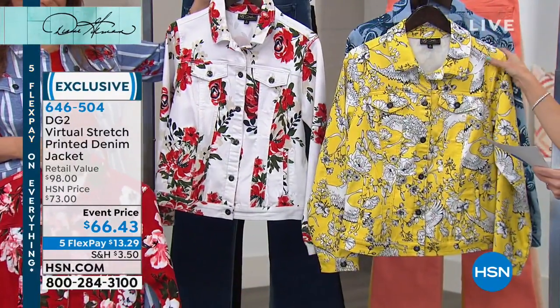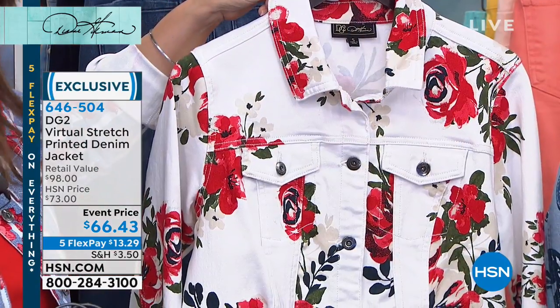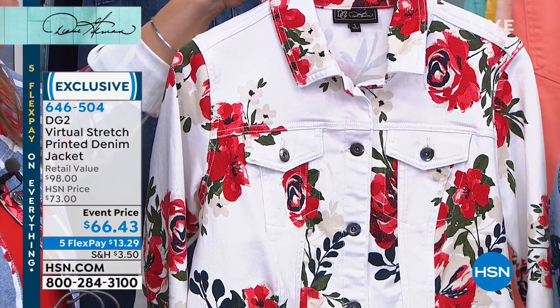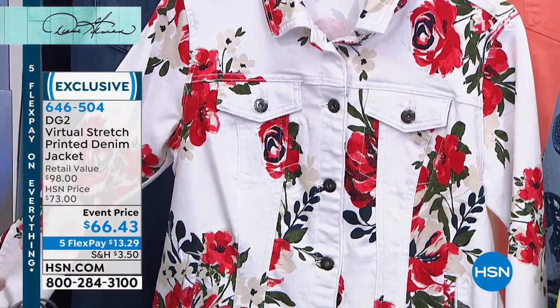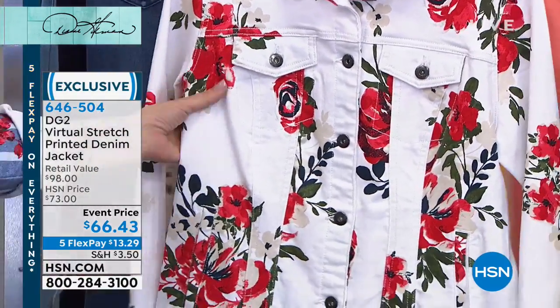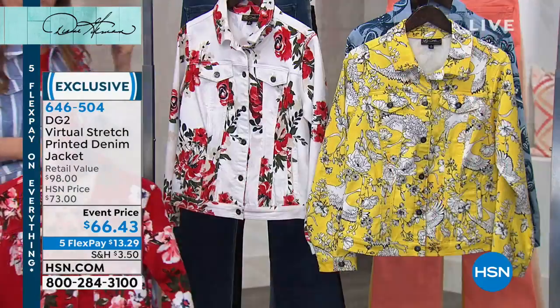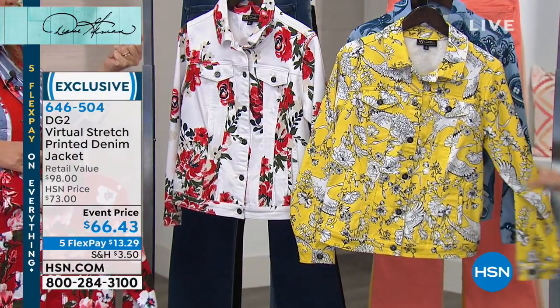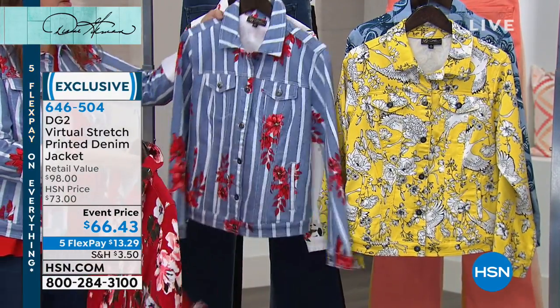Finally, the white watercolor floral has a white background with red roses — they're like a variegated, but it also looks like a hibiscus. If you're into botanicals, this is a really gorgeous floral. It's not like a country ditzy print like on quilts, which is great on a quilt but hard to wear on a jacket or top.